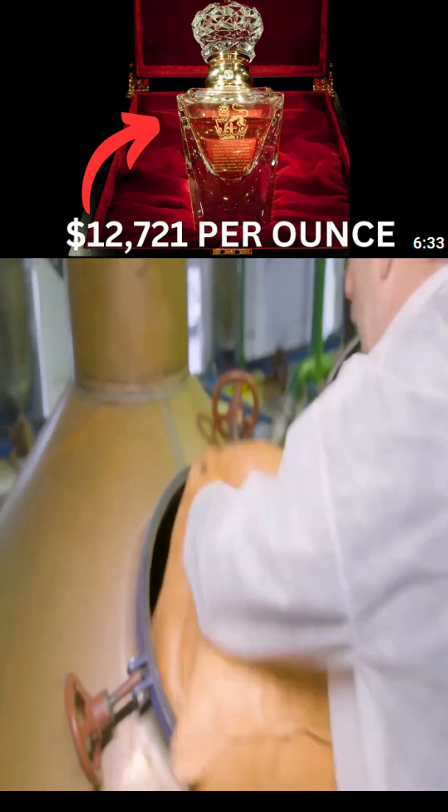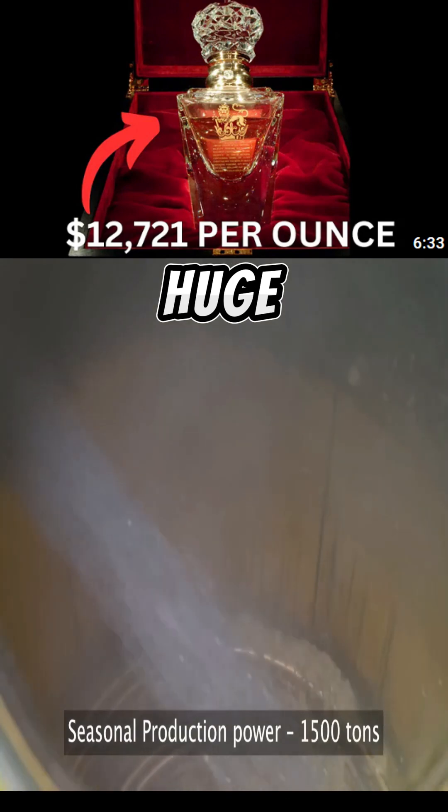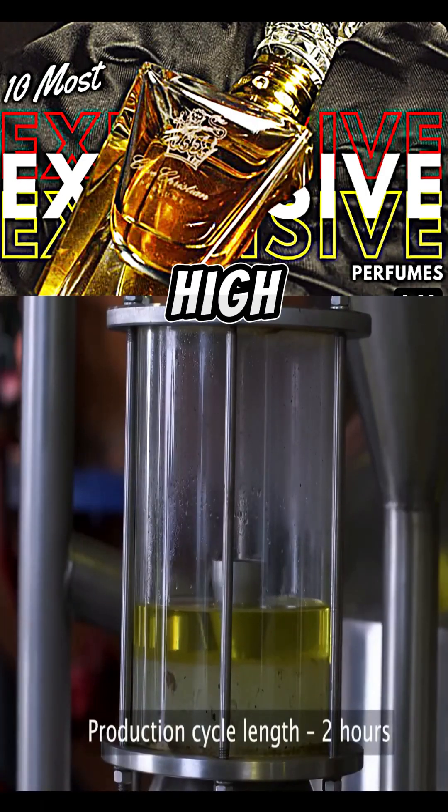The roses are then transported to the factory. In the factory, 500 kilograms of roses are placed in huge kettles along with two and a half tons of water, and then the flowers are boiled at a high temperature.